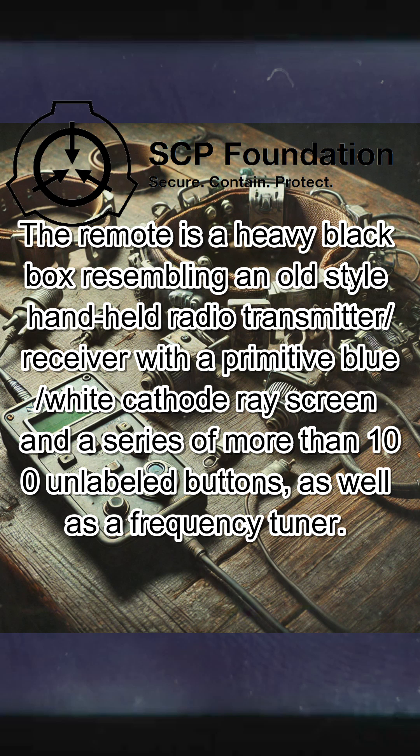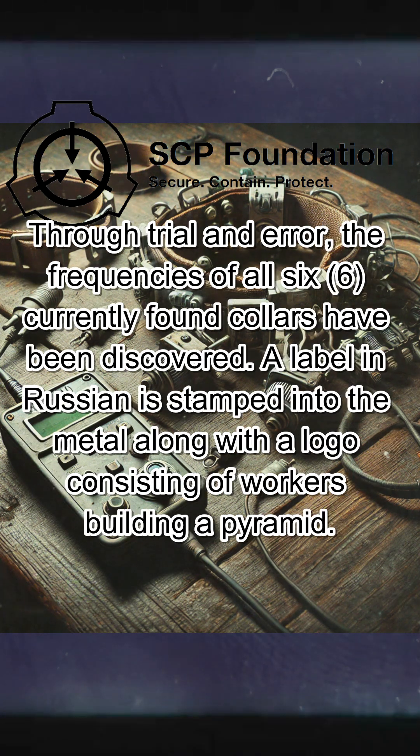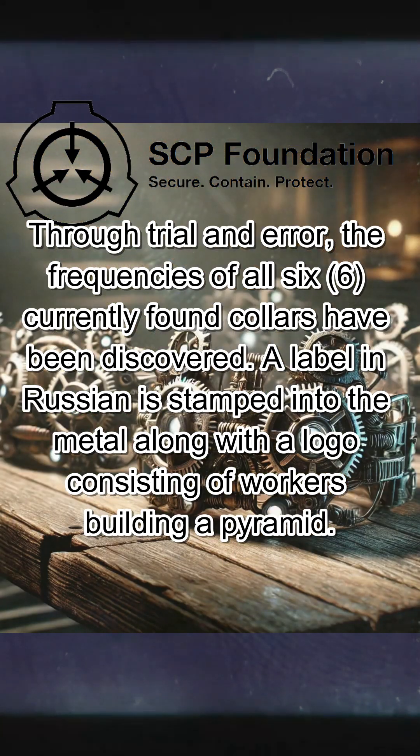The remote is a heavy black box resembling an old-style handheld radio transmitter or receiver, with a primitive blue-white cathode ray screen and a series of more than 100 unlabeled buttons, as well as a frequency tuner. Through trial and error, the frequencies of all six currently found collars have been discovered. A label in Russian is stamped into the metal, along with a logo consisting of workers building a pyramid.